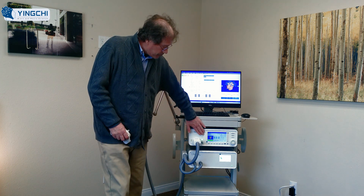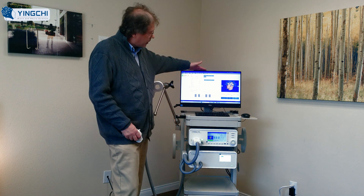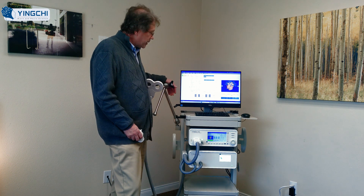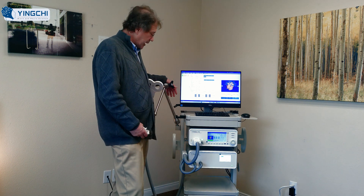Some of the protocols can be accessed directly through the pulse shaper, but some require using the PC to do that. There's also a patient management software that retains the protocols that the patient gets.